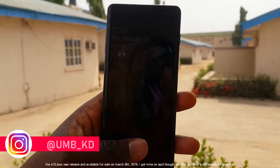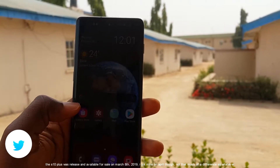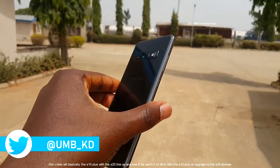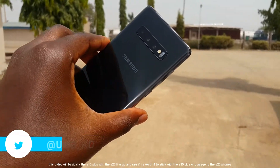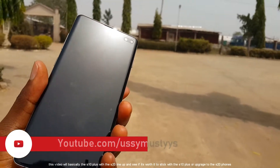Is the S10 Plus still worth it? Well, let's start from scratch and make this video as short as possible. The S10 Plus was released and available on March 8, 2019. This video will basically differentiate the S10 Plus and the S20 lineup and see if it's worth it to stick with the S10 Plus or upgrade to the S20 phones.